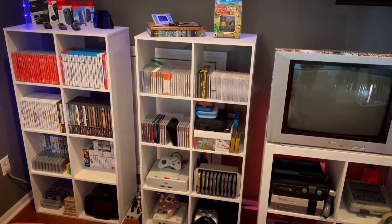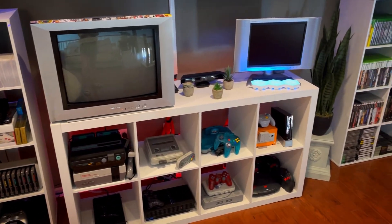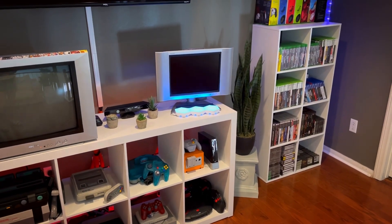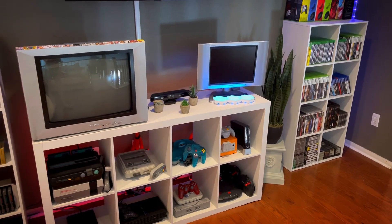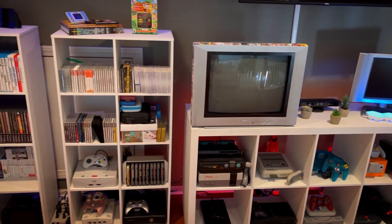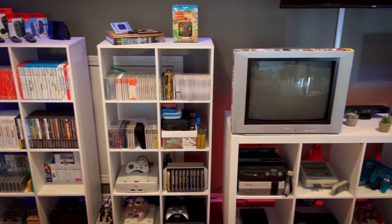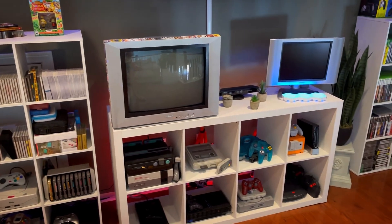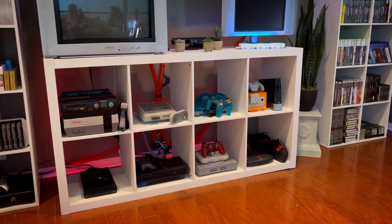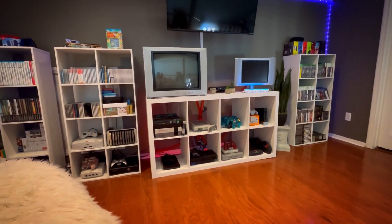I sold most of my other Jag games because I have the Game Drive, and as long as I'm playing the game on the original hardware I love it. I love emulation too — I think emulation is awesome — however I would prefer to play games on the original hardware if I have a choice. That's why I keep most of my consoles.